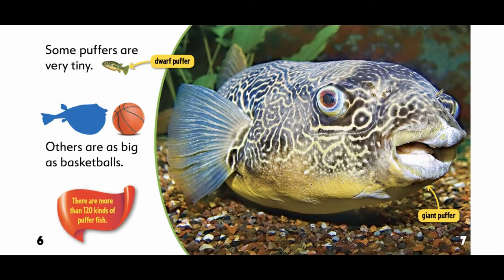Some puffers are very tiny — that's the dwarf puffer. Others are as big as basketballs — the giant puffer. There are more than 120 kinds of pufferfish.